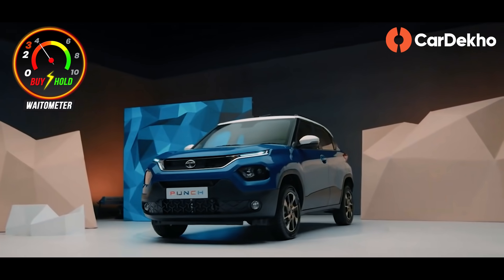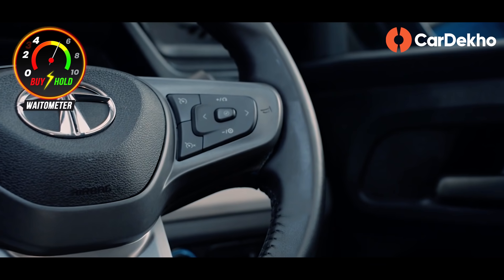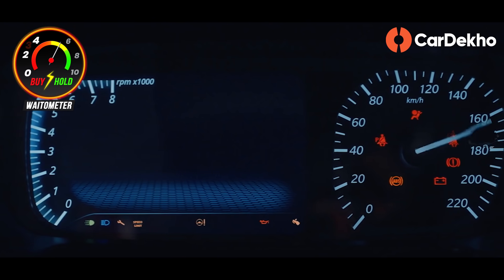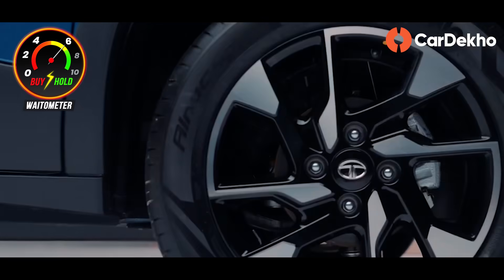Tata Punch will bring some unique features to this segment — Altroz's flat-bottom steering wheel, cruise control, and a 7-inch digital instrument cluster. Additionally, keyless entry, push button start, climate control, touchscreen with Android Auto, Apple CarPlay, and a reverse camera are all included. So if you want a small SUV but don't want to compromise on features, and all of these are must-haves, then you can wait for the Tata Punch.